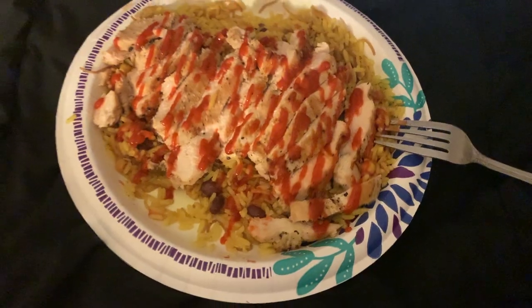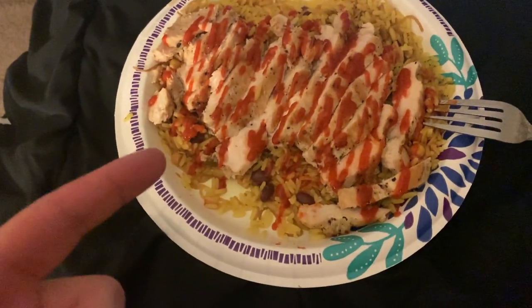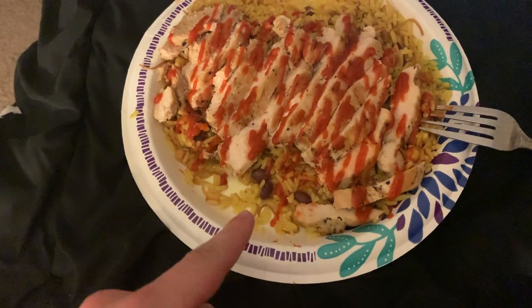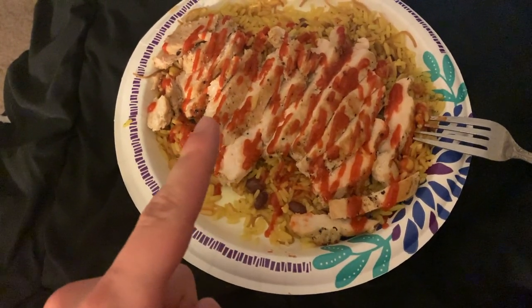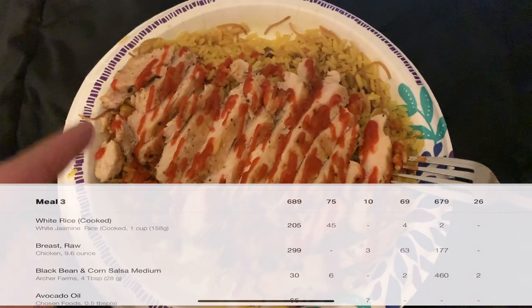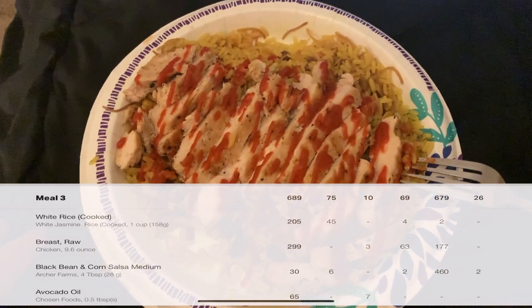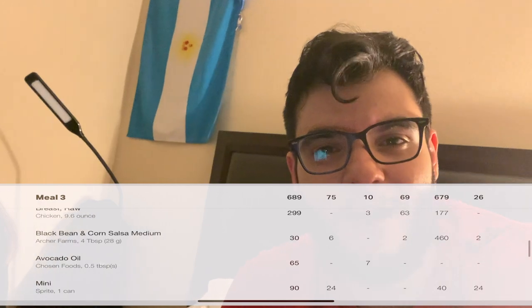Meal number three: I got 180 grams of rice mixed with some salsa, and then nine and a half ounces of chicken breast with some sriracha because I like my food a little spicy. There it is — finishing the night off, and all my calories will be up on the screen. Good to be back.